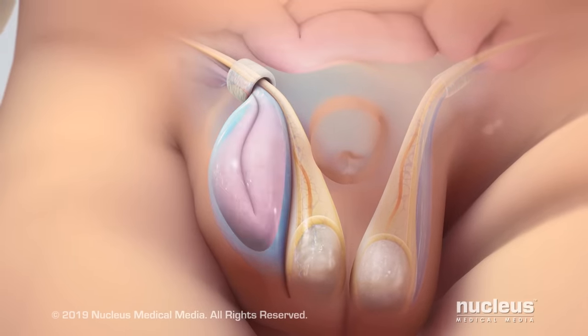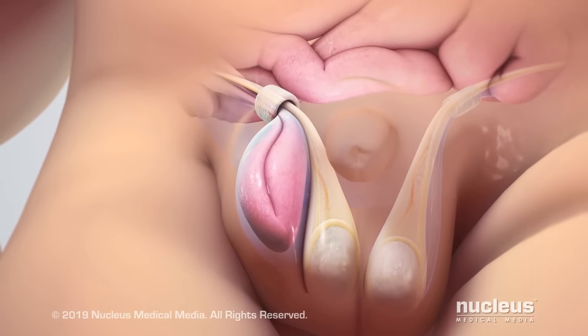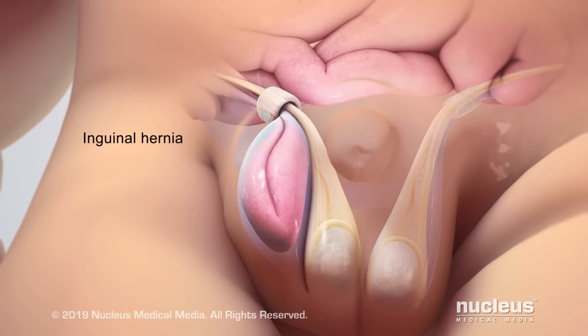A small piece of the baby's intestine or some fatty tissue from the abdomen may also slide into the sac, resulting in an inguinal hernia.